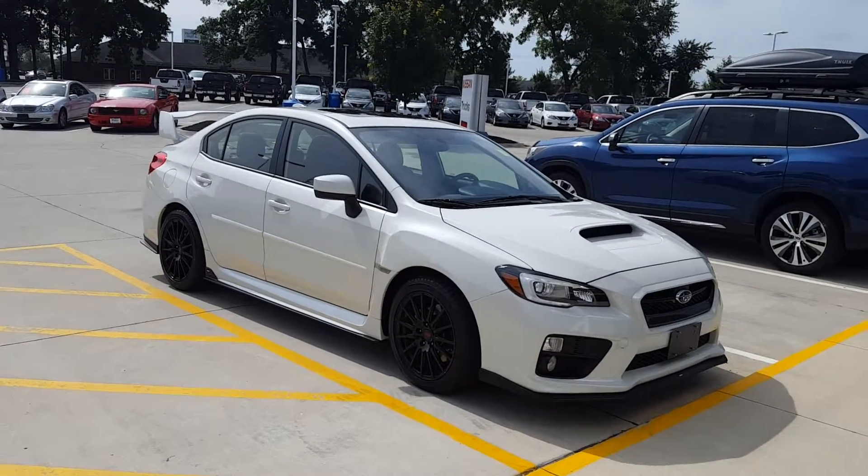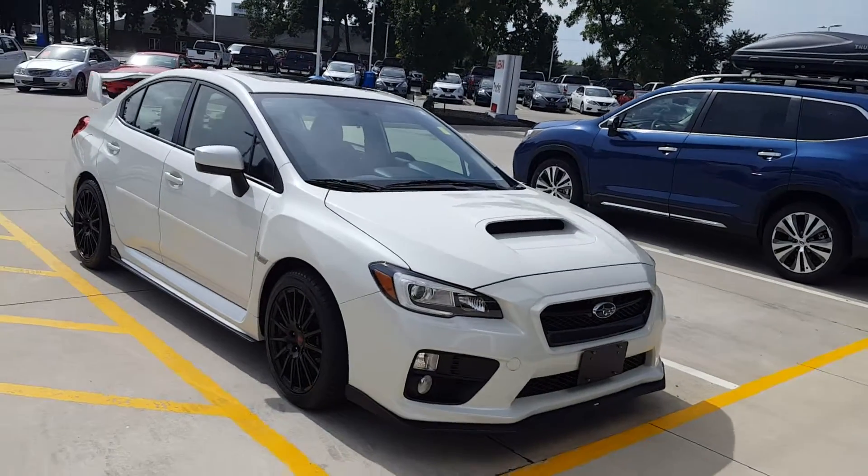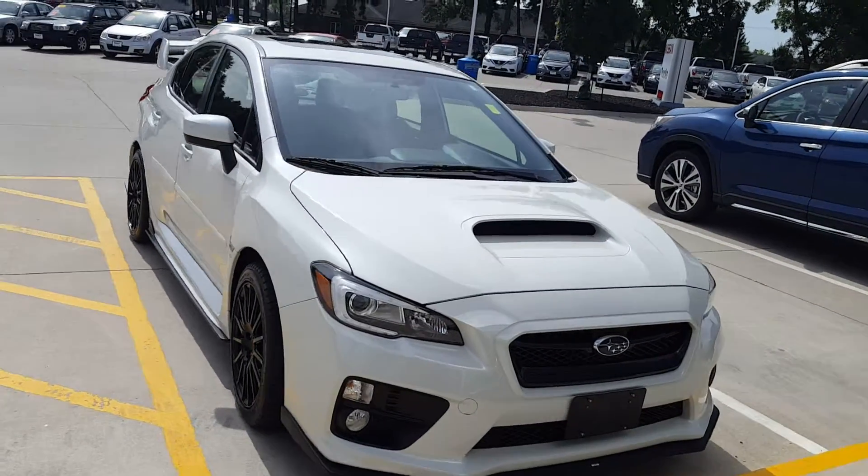Hi Lynette, this is Mike Barnes from Dave Wright Subaru. This is the 2015 WRX. It has 6,300 miles.